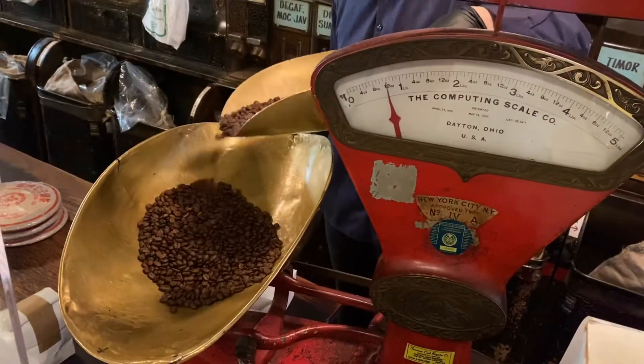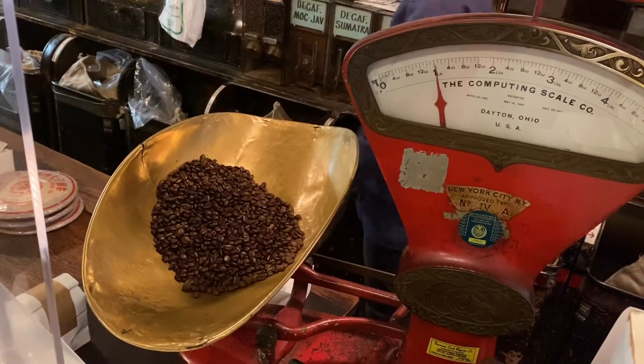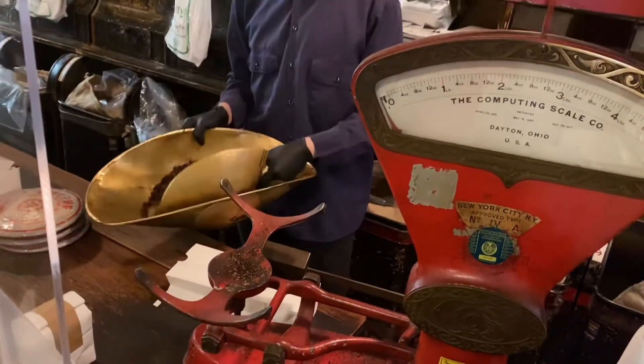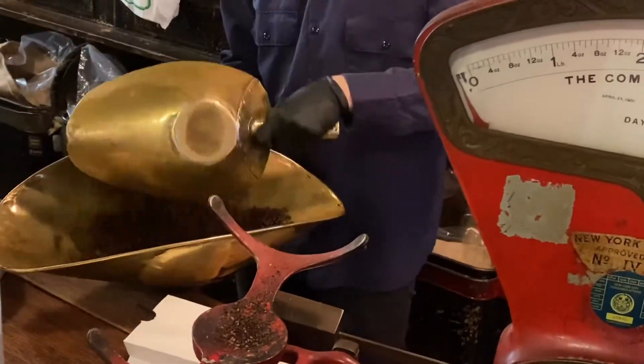They've got a wide selection of coffee beans and loose teas. Today I actually bought a pound each of two different coffee beans and some chocolate covered espresso beans.